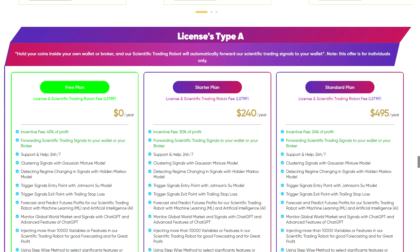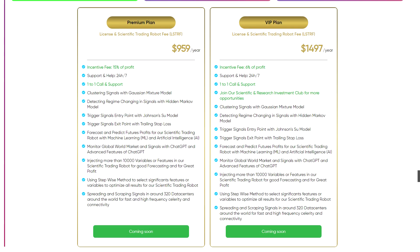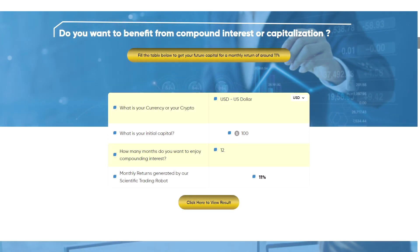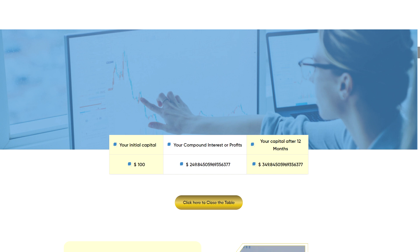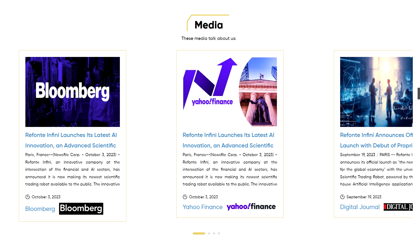You can secure your spot right now — registration takes less than a minute with no deposit or payment required. After registration, the team will contact you once the AMF gives the green light. If you're aiming for greater returns, you can use their online tools to calculate your future capital with compound interest — for example, starting with just $100 and watching it grow to $350 in just 12 months.